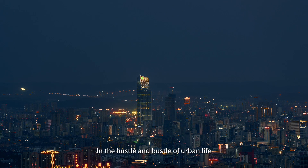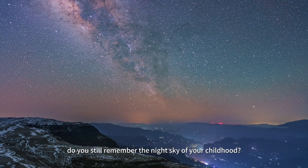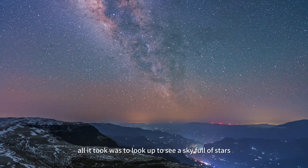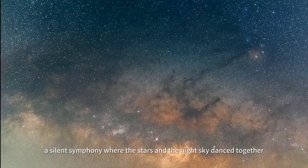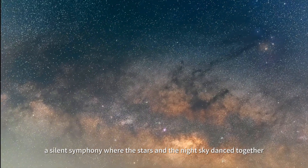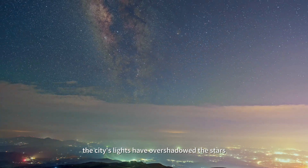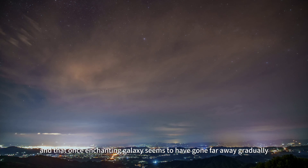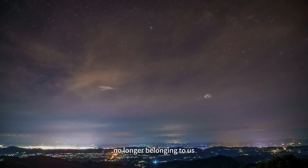In the hustle and bustle of urban life, do you still remember the night sky of your childhood? Back then, all it took was to look up to see a sky full of stars — a silent symphony where the stars and the night sky danced together. But today, the city's lights have overshadowed the stars, and that once enchanting galaxy seems to have gone far away gradually, no longer belonging to us.